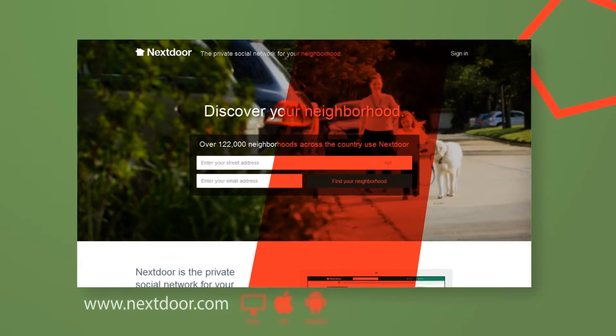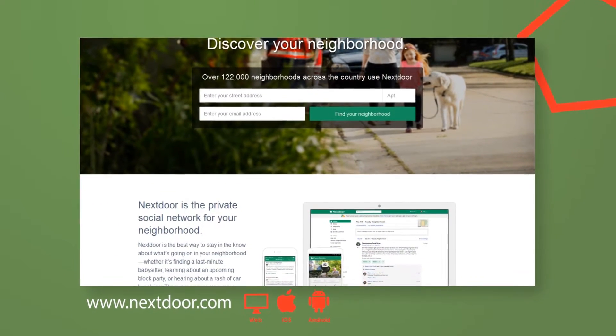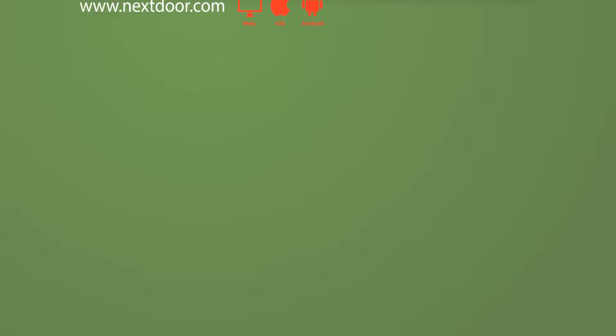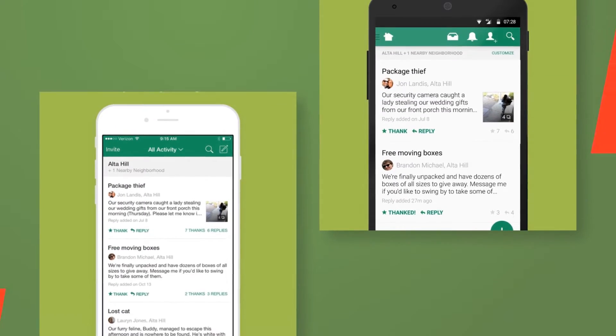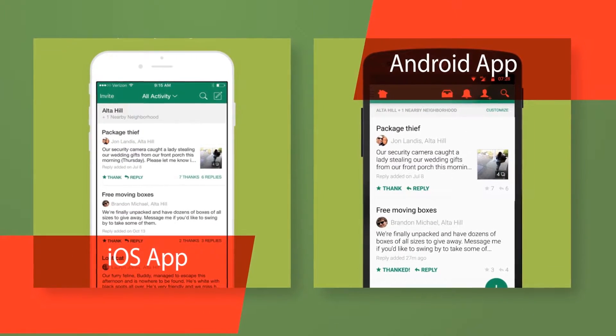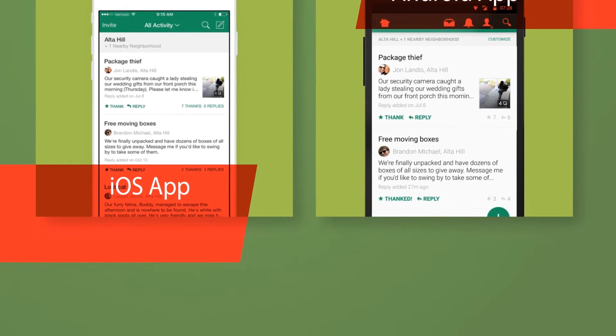Next Door is the private social network for your neighborhood. Next Door is the best way to stay in the know about what's going on in your neighborhood — whether it's finding a last-minute babysitter, learning about an upcoming block party, or hearing about a rash of car break-ins. There are so many ways our neighbors can help us; we just need an easier way to connect with them.